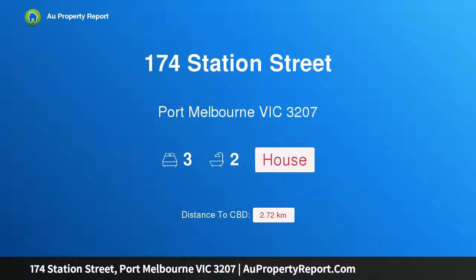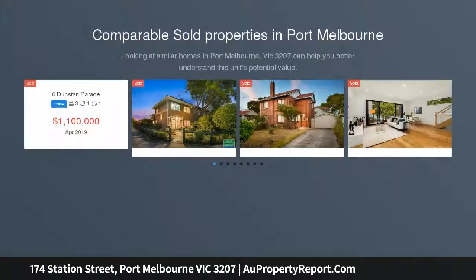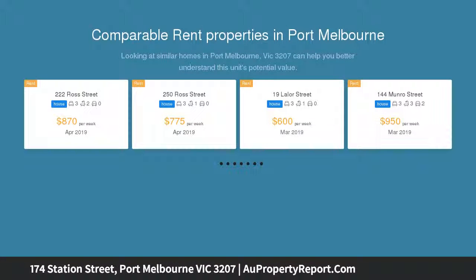Hi, I am glad to introduce property 174 Station Street, Port Melbourne Victoria 3207. Best of Inner City Living. This stunning three-bedroom architect-designed contemporary home offers a bayside lifestyle together with all the advantages of inner city living.